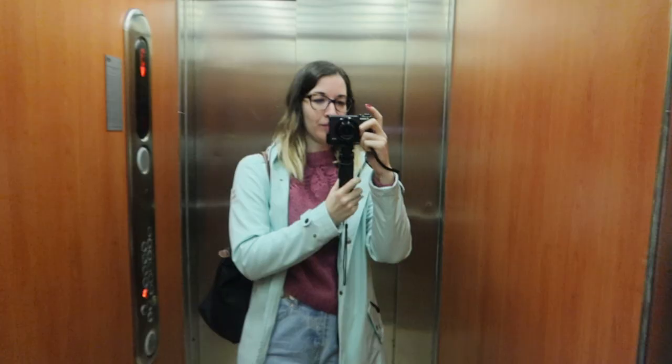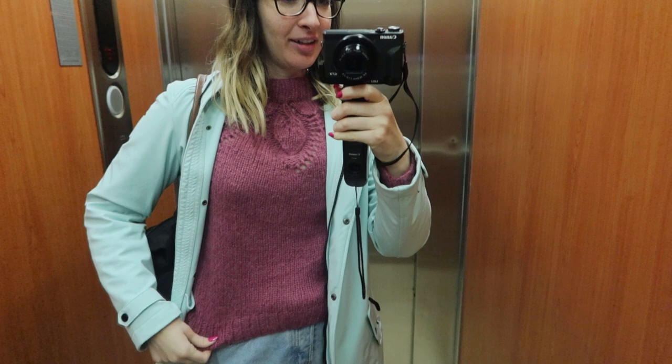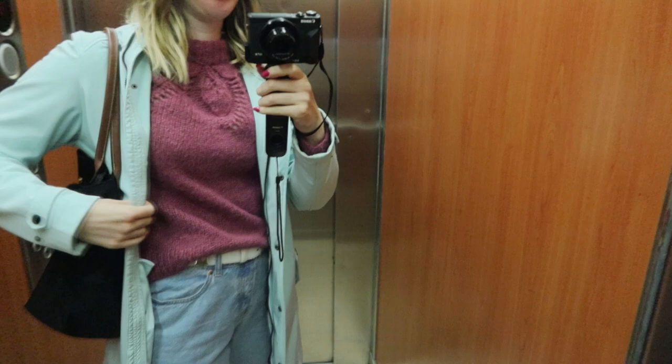Hey everyone, my name is Sabrina and today I'm going to take you with me thrifting in Budapest, Hungary. This is today's outfit: a hand-knit sweater, a thrifted belt, H&M jeans, a jacket from my boyfriend's mom, and a long-term bag I've had for eight years.